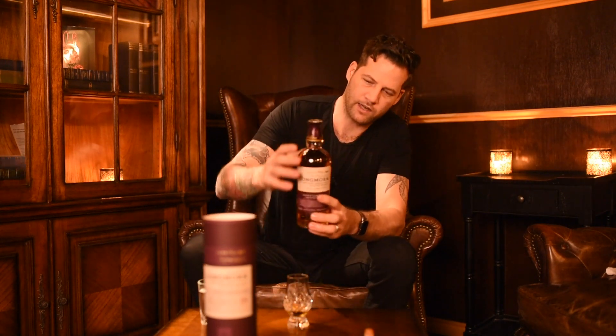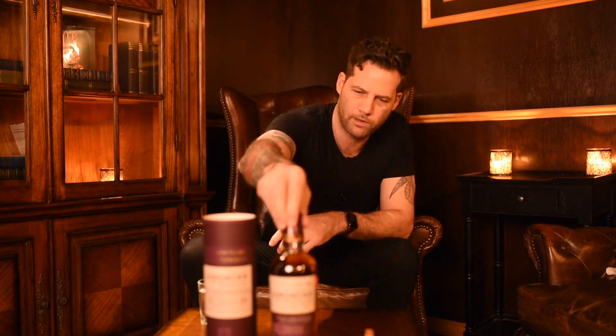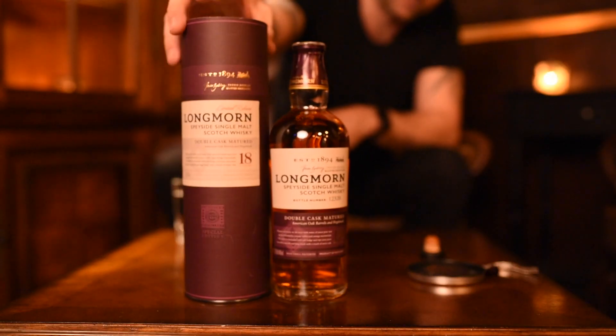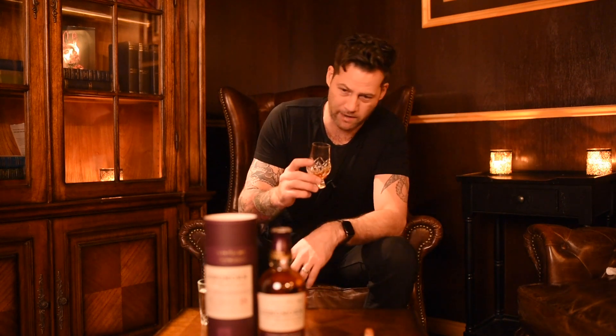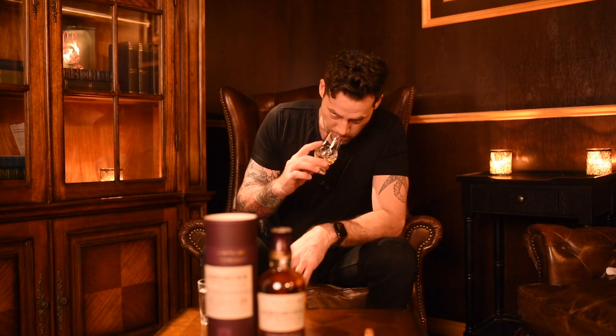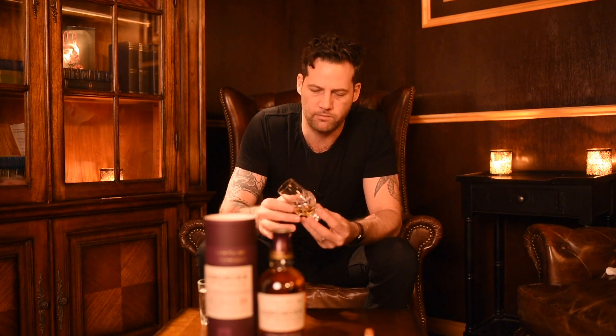It's quite dark for an American oak whiskey, especially being a hogshead maturation, comparing to other American oak second-fill bottles or stuff we've drunk in the past. Longmorn is a particularly good and fruity whiskey, which is why it's so popular in blends.